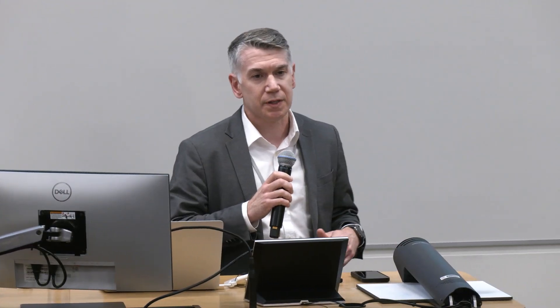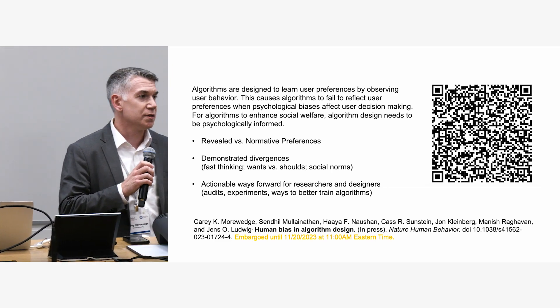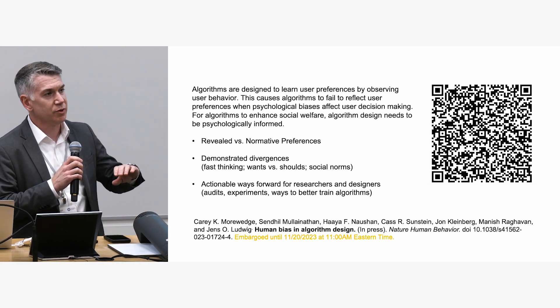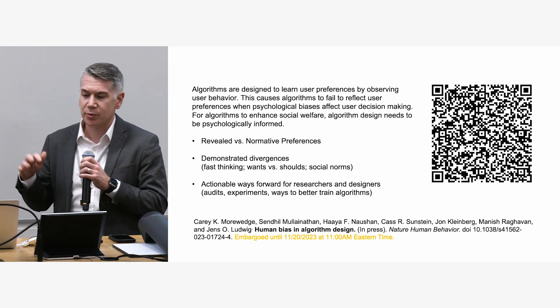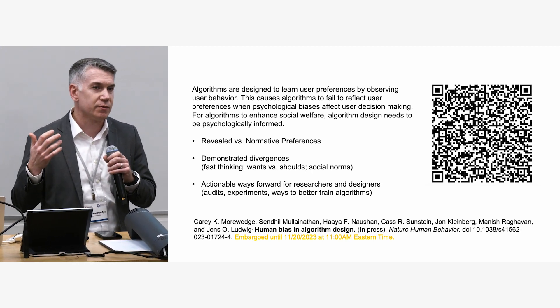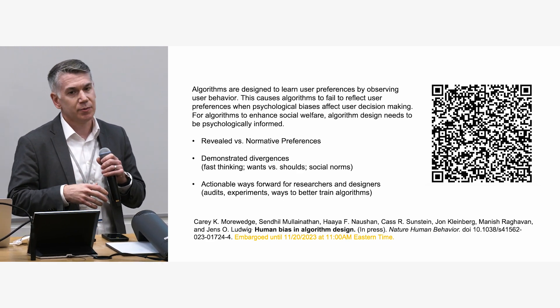We have a paper coming out in Nature Human Behavior — it's embargoed, so please don't share it. But if you'd like to download the paper, we talk about the distinction between revealed, stated, and normative preferences, how algorithms are trained on revealed preferences, and we discuss three kinds of test cases with empirically demonstrated divergences between revealed and stated preferences that are useful for people doing platform or algorithm design.